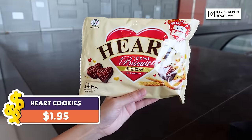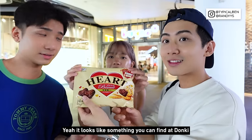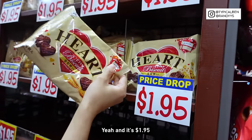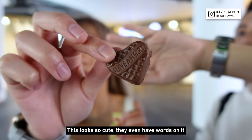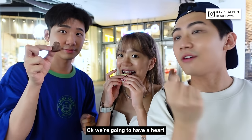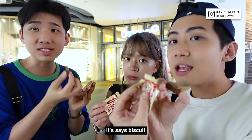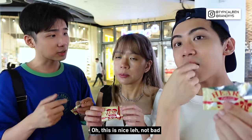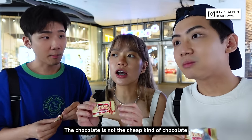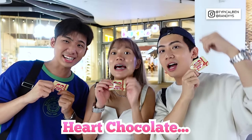Now we're going to try these hot cookies. They look very expensive — like something you can find at Donki — and they're $1.95 with 14 packets inside. They even have words on them: 'Have a heart.' Oh, this is not a cookie, it's chocolate with biscuit inside. It's nice! It really tastes like something you buy from Donki. The chocolate is not the cheap kind, and there's a crunch. Hot chocolate biscuit — buy.